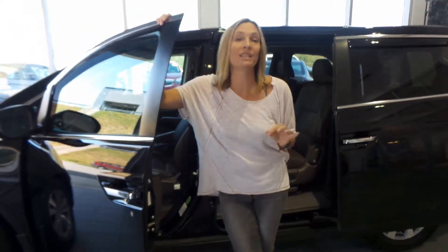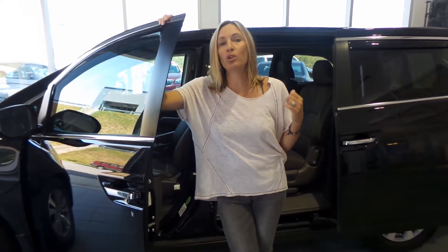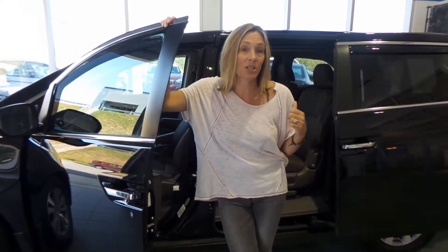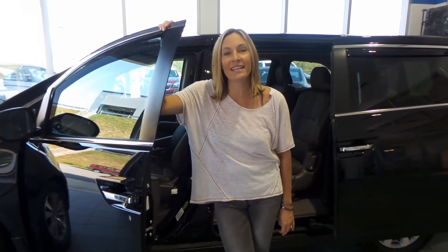If you want to learn more about it, go to delaneyauto.com. The website's open 24/7. You can find out all the details I didn't mention about this, or maybe find something else you like even more. So thanks for stopping by and have a great day.